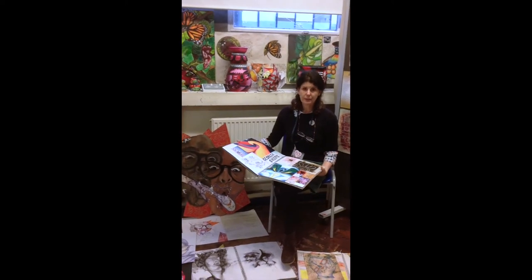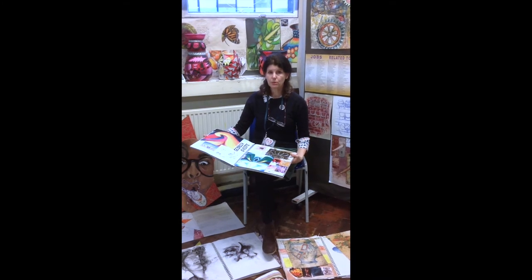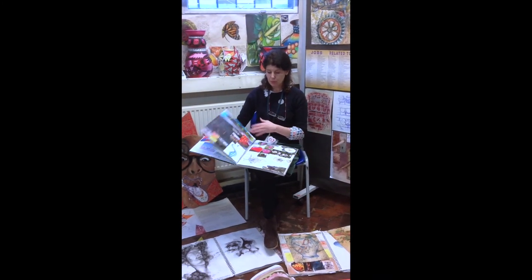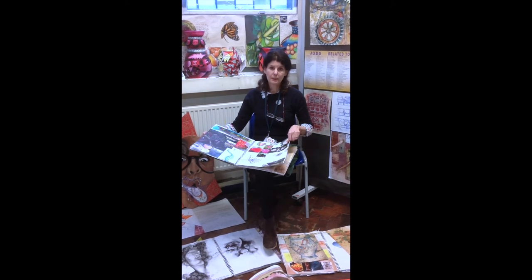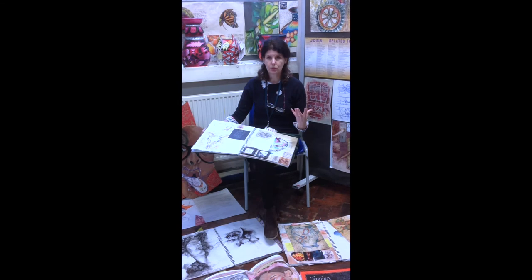We then move on to the Natural Forms Project, and there you get to explore and develop your own themes, whether it's flowers or pots, or whether you develop it into skulls and bones — whatever your interest is.